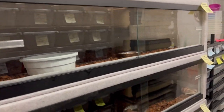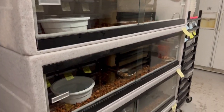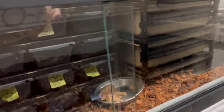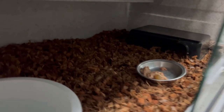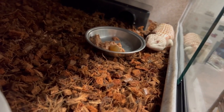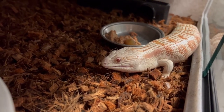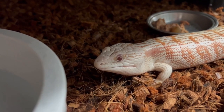The blue tongue cages are all set up. I brought them in from outside and they're all in their cages now — really nice setup. I've got food bowls, little hide boxes, and heat under the hide boxes. There's my little albino male. Hopefully next week we'll pair them up and see if we can get some blue tongue babies — that's the goal. Beautiful little guy!